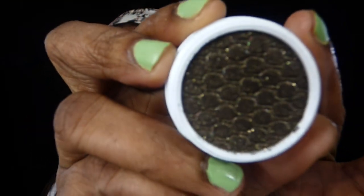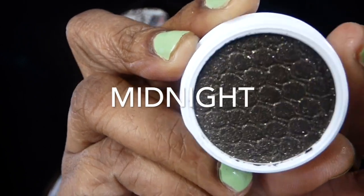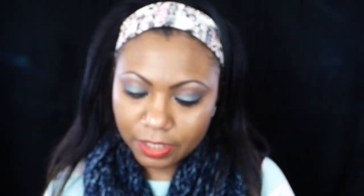Midnight is gorgeous. When you hear "midnight" you think of black, right? But this isn't black — I have to check their website to see what the description is for this colour. Oh my goodness, it is just absolutely gorgeous — look at this colour, guys! Look at that — that's Midnight. Isn't she pretty?